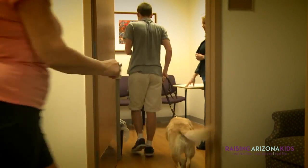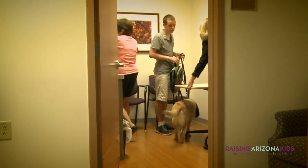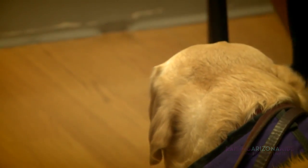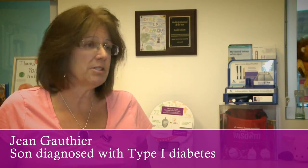When we found out that there were actually diabetic alert dogs out there, we were all very excited. We thought, how do they do this? So I got him into the summer camp with them and we started the whole process going. But it just gives you such a sense of relief.